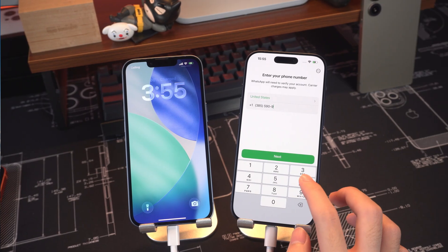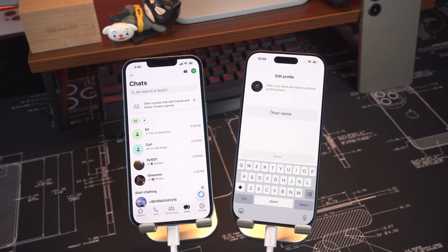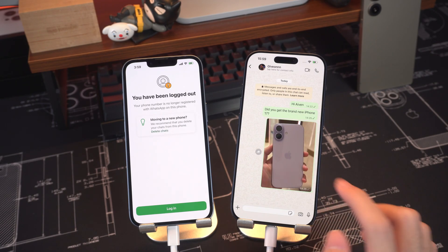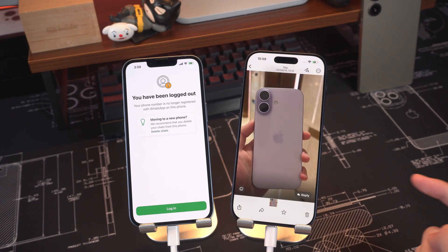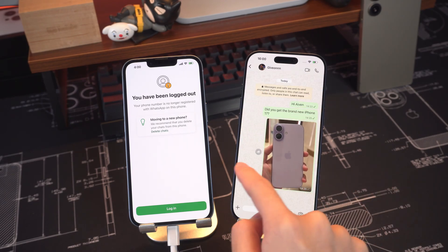After setup, just log into WhatsApp with your same phone number and you'll find everything exactly as it was before. This tool is especially helpful for large amounts of data and also lets you back up WhatsApp to your computer, so you'll never lose important chats or files.